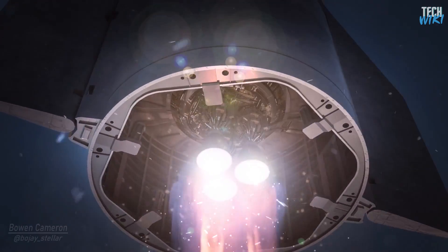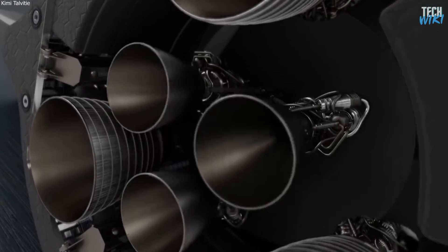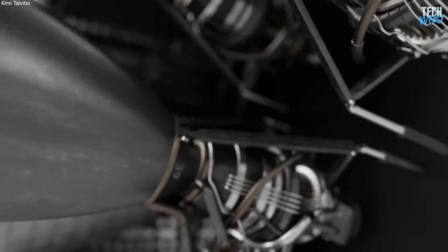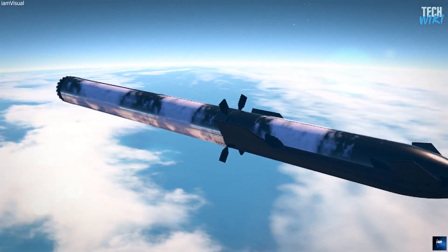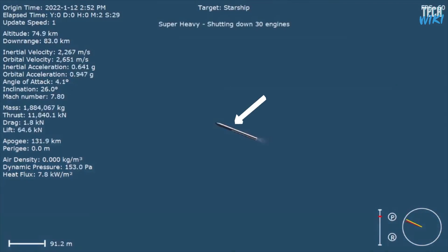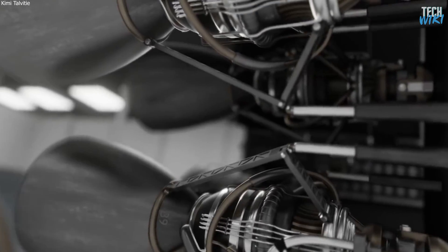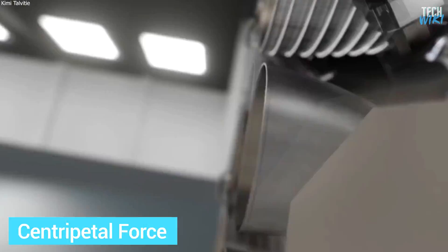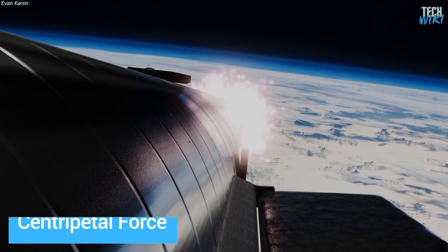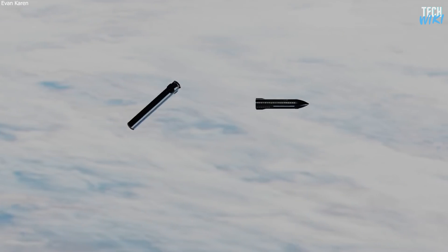Musk wants to use the three sea-level gimbaling Raptor engines to make a small but significant rotation on the rocket within seconds before the separation, which will make Super Heavy eject the Starship away from it. The separation will happen because at that moment, Starship is about five times heavier than Super Heavy, so the force is concentrated on the upper stage. Then, with a small movement of the engines, this creates a centripetal force, which causes the separation and allows the ship to effectively float away from the booster in a straight and stable line.